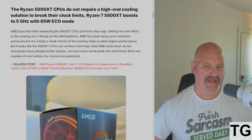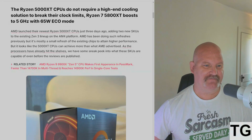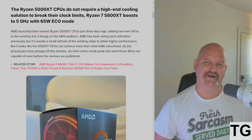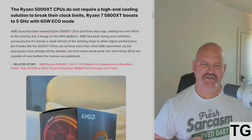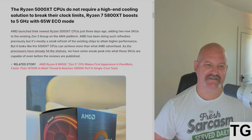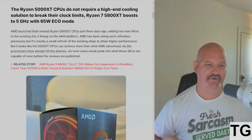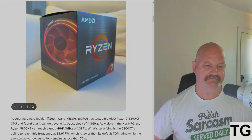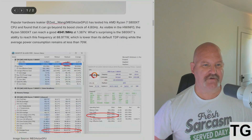AMD has been doing refreshes to their Zen 3 lineup and the AM4 platform. Previously it's mostly a small refresh of the existing chips to attain higher performance, but it looks like the 5000 XT CPUs can achieve more than what AMD advertised. As the processors have already hit the shelves, we have a sneak peek at what these SKUs are capable of before the reviews are published.